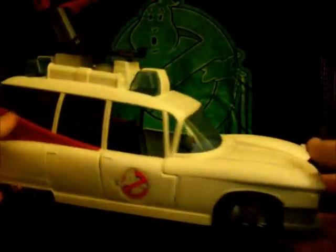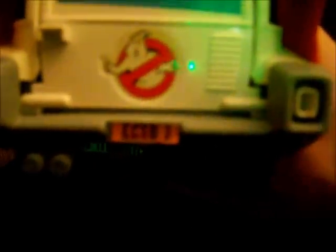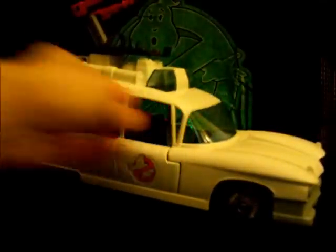I brought it home and I'm so happy I got this because this thing is just clean. It has all the stickers, no smudges, no imperfections. The chrome paint on the wheels is all perfect. It's got the license plate that still says Ecto-1 — I haven't seen many of these that still have the license plates, and it has both. The stickers have aged really, really well. There is one imperfection — a little red smudge — but I'm not bothered by it. It's part of the story of the car.